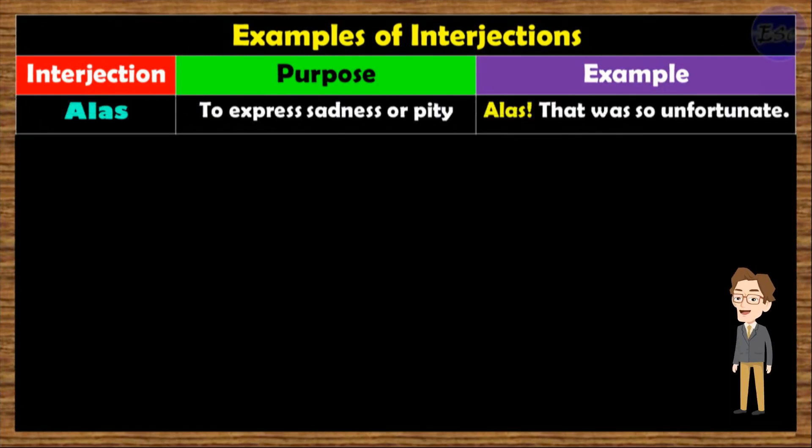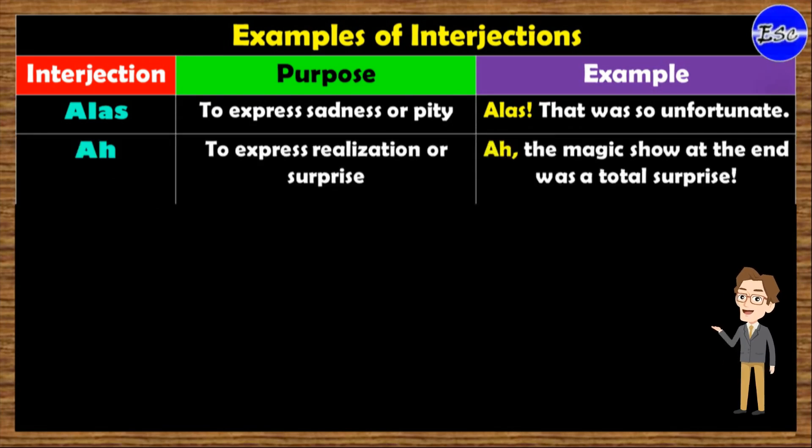Alas! It is used to express sadness or pity. Example: 'Alas! That was so unfortunate.' Ah! Its purpose is to express realization or surprise. Example: 'Ah! The magic show at the end was a total surprise.'